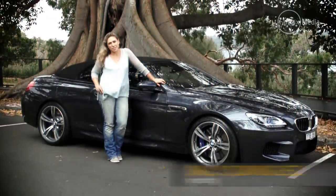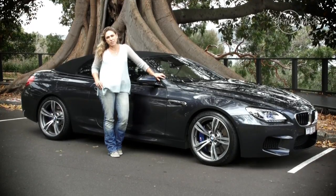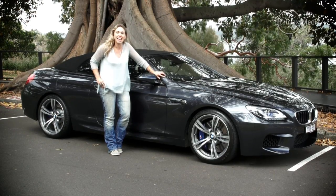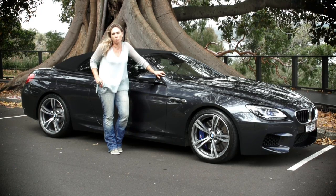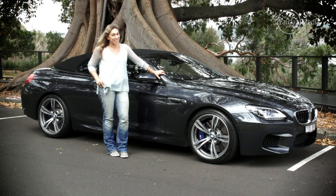The new BMW M6 convertible is a seriously beautiful machine. It's got 10% more power, 30% more peak torque than its predecessor, and it's boasting an aggressive 4.3 seconds, 0 to 100 kilometres. But it's the price of a small studio apartment, so is it worth the cash?